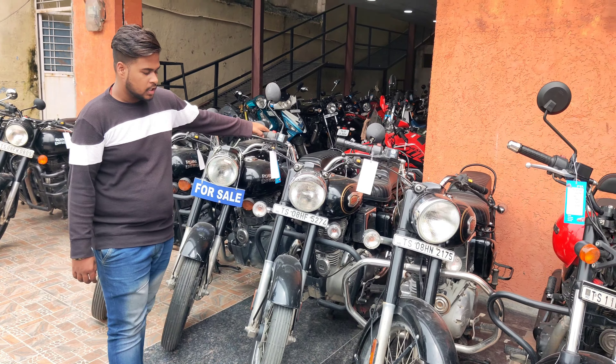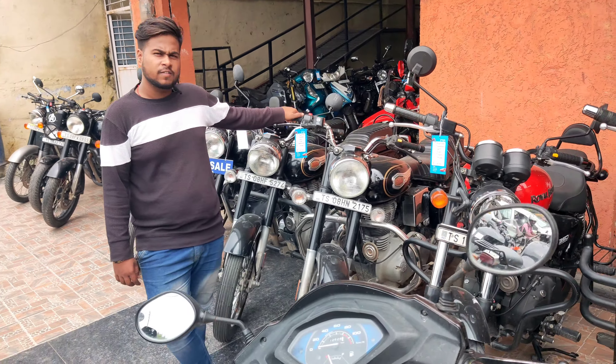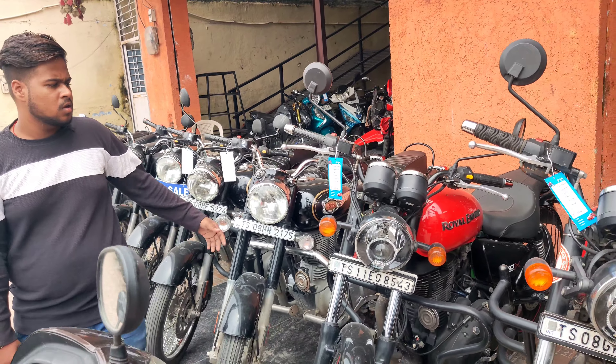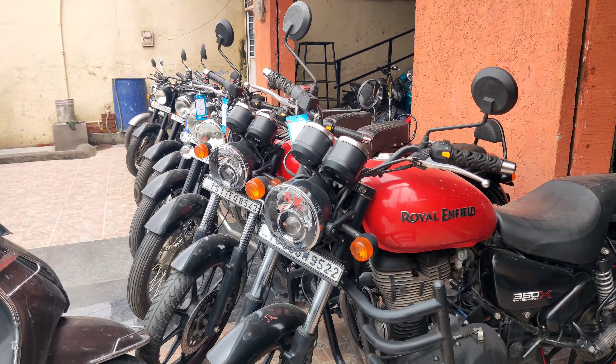This is Standard, 2020 model, and the price is ₹1,55,000. This is 2021 model Standard and the price is ₹1,65,000. This is 2019 model Standard and the price is ₹1,65,000.